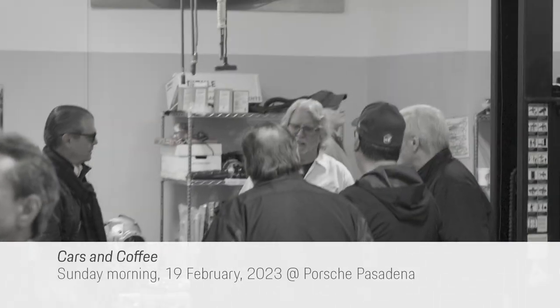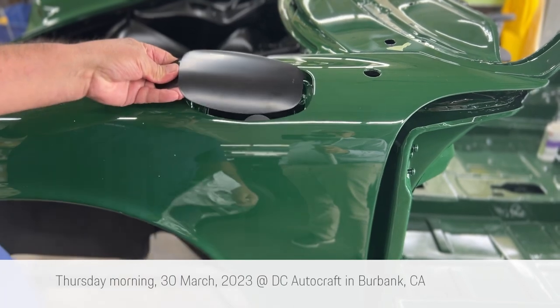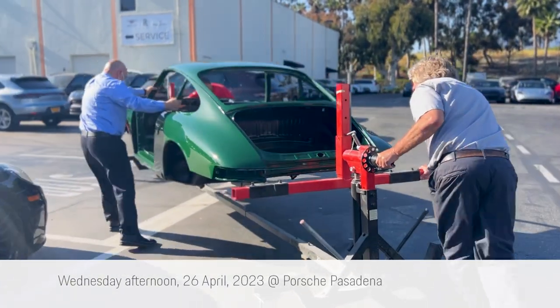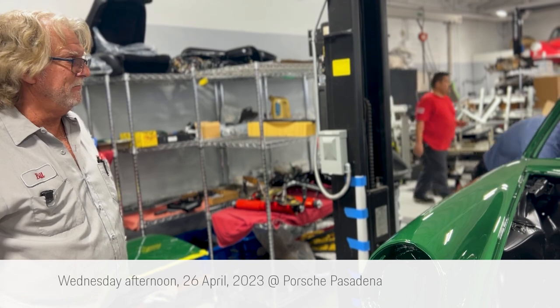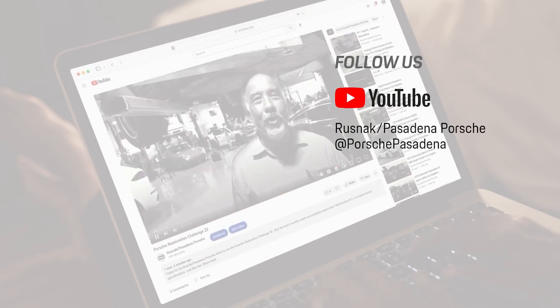Coming soon: Episode 3, April Fooled. April 1st is the day they told us we could have it back — April Fool's Day. They told you April 1st and you believed that statement. A missing fuel cap door, a small hole, lot damage, and delays work, further tightening a tight schedule. Follow us at the Porsche Pasadena YouTube channel for regular updates on our Porsche Restoration Challenge 23.